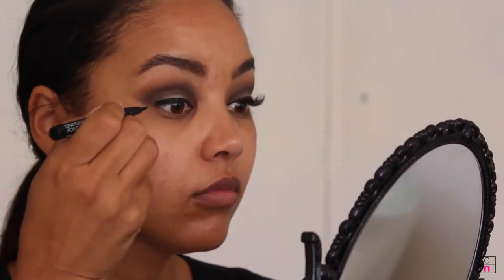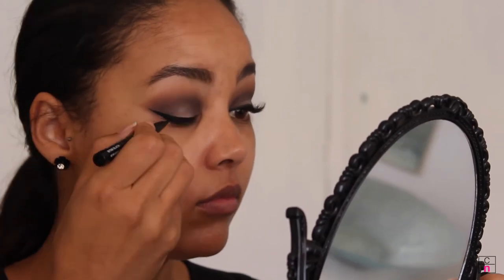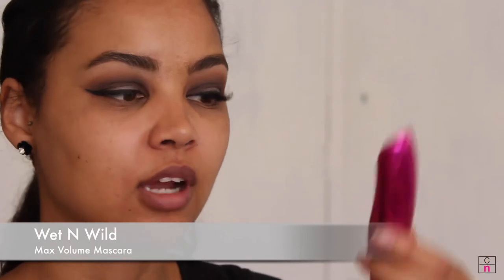For liner, I'm going in with the Crayon Eyeliner Felt Tip Eyeliner — it comes out very pigmented and glides on nicely — and I'm creating a wing with it. Then for mascara I'm using the Max Volume Mascara, applying it to my top lashes before moving on.